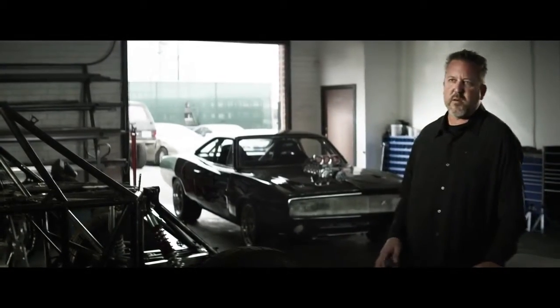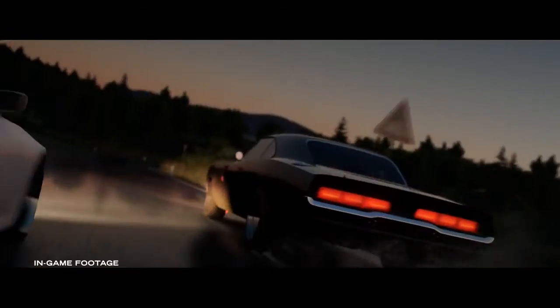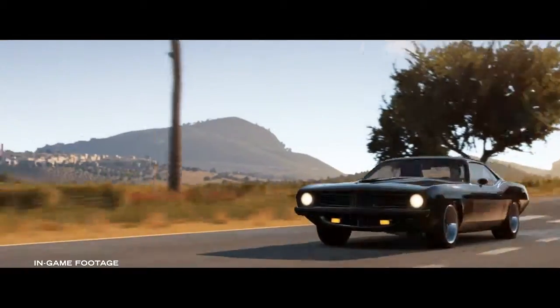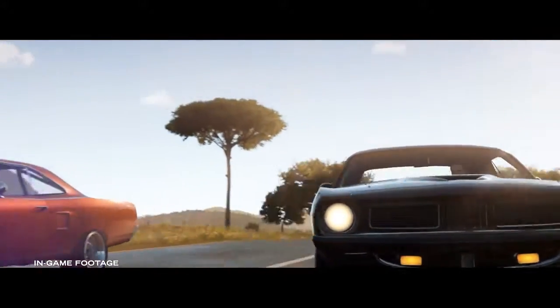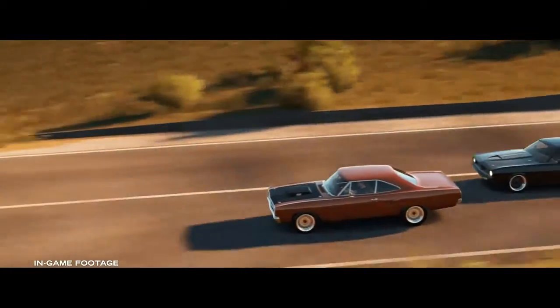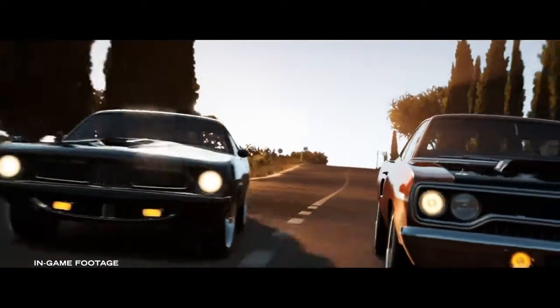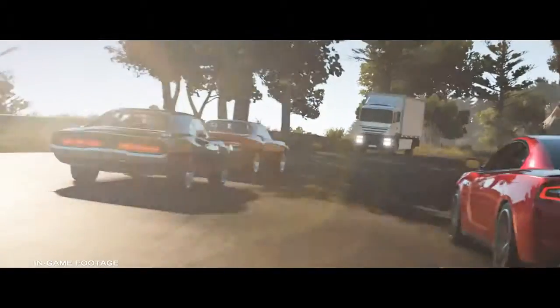That's where Forza comes in with a game that's as close to reality as you can get. The beauty of the Forza Furious 7 cars is that they are an exact replica of what we built here in my shop. When I first had the opportunity to play the game, I realized, wow, these cars handle just like the real thing. And I've spent a lot of time behind the wheels of the Furious 7 cars. And in the Forza game, they nailed it.